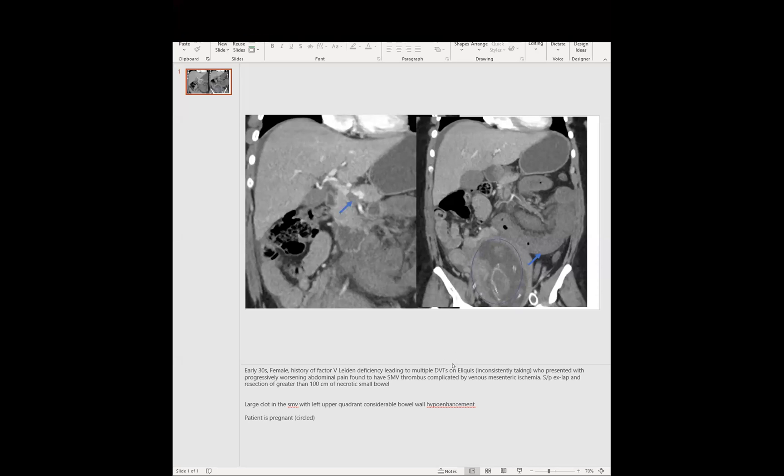Nellie, you missed my case — I had this florid case of coccidio. You'll have to watch the video later. It was in the abdomen. And then Lindsay just showed a companion case.